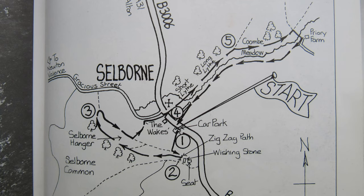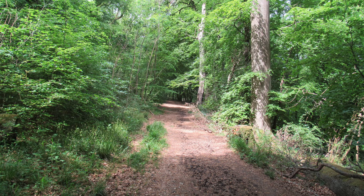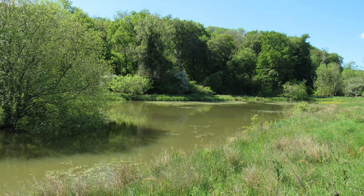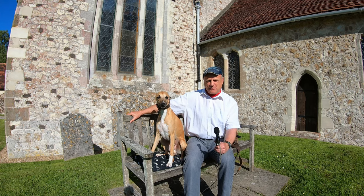Initially we'll be heading south up the iconic zigzag path towards Selborne Common along the Selborne Hangar and then down back into the village. We'll have a look at a few things in there before heading north through some wonderful meadows out to the site of an old priory and then back to our original starting point. I can promise you some quite extraordinary views — I think this is one of the prettiest walks that we've done in the series.